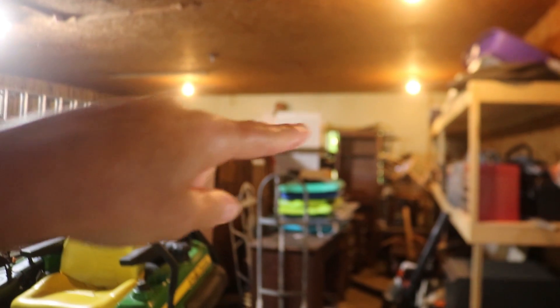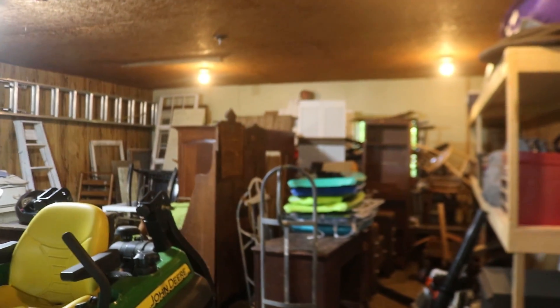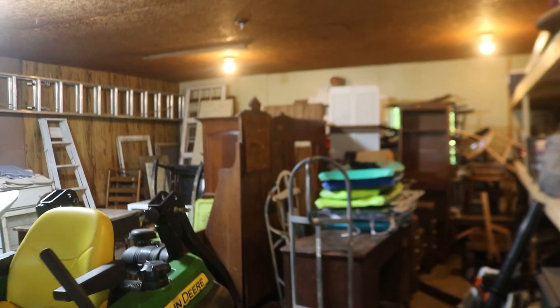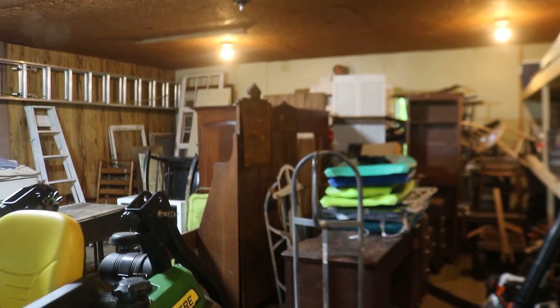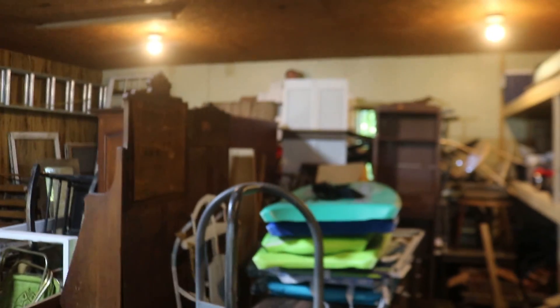So as you can see, back here is where my stash is. These are just items that I eventually want to get to and repurpose. I know some of them look a bit hopeless, but I also have lots of old doors and windows back here. Those sometimes come in handy depending on what kind of project I have going on.